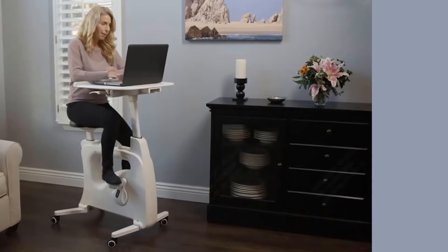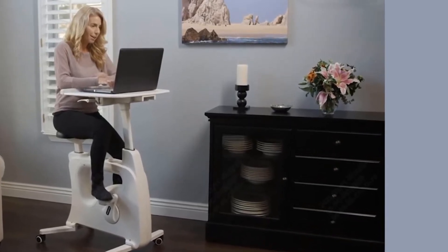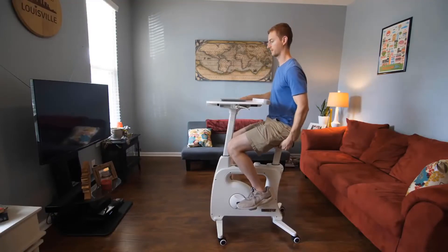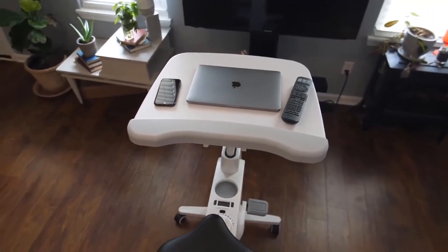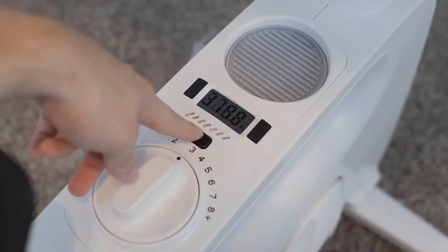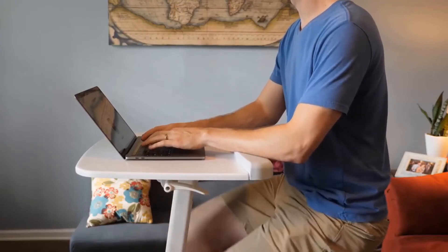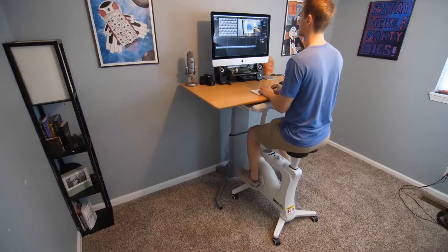Not only does the FlexiSpot V10 provide an opportunity for exercise, but it also prioritizes your spinal health and comfort. With its multiple ergonomic features, including an adjustable headrest, lumbar support bracket, and contoured seat, it ensures a comfortable and healthy sitting posture, eliminating concerns about bad posture or discomfort. When it comes to exercising, the FlexiSpot V10 features a digital display that tracks essential workout metrics such as speed, workout time, and calories burned, allowing you to monitor your progress.